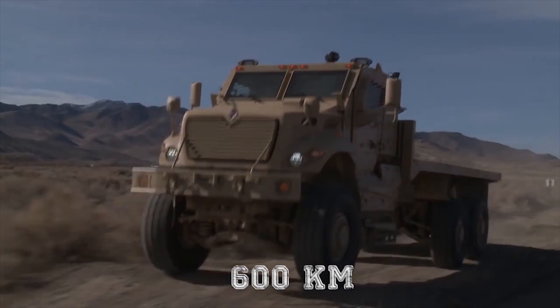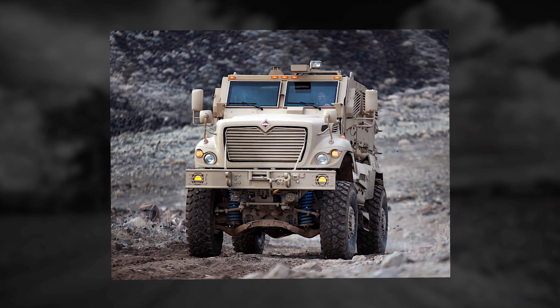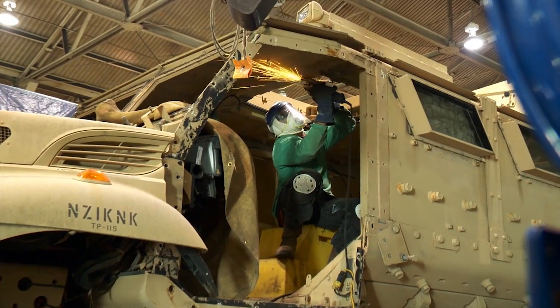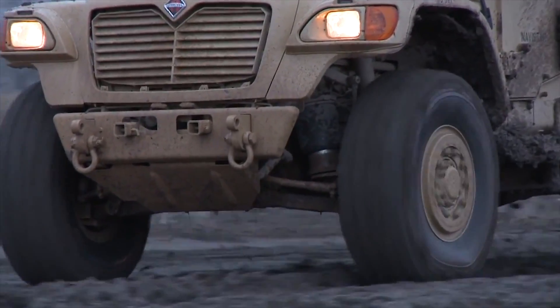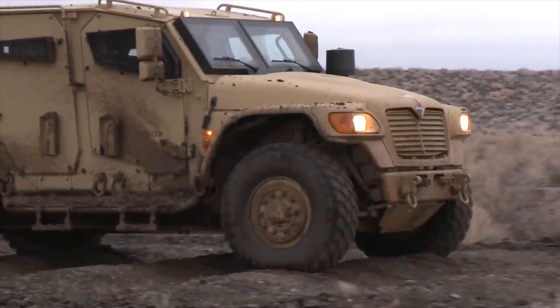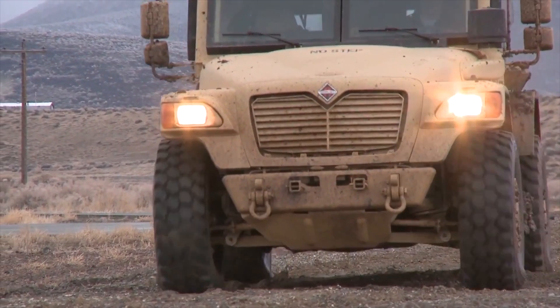MRAP vehicles are classified into two categories — Category 1 or Category 2 — based on their usage and the number of passengers that can be accommodated. MAX-PRO Dash is a lighter, more mobile version of the Category 1 mine-resistant utility vehicle and offers increased commonality among parts for easier integration. It is the smallest and lightest weight variant while maintaining the same survivability. The mobility has been improved through a smaller turning radius and a higher torque-to-weight ratio, and additional up-armoring can also be accommodated.